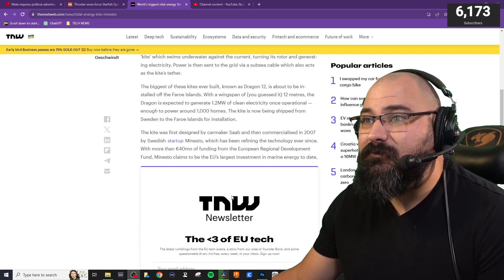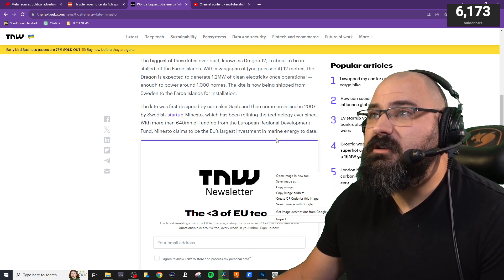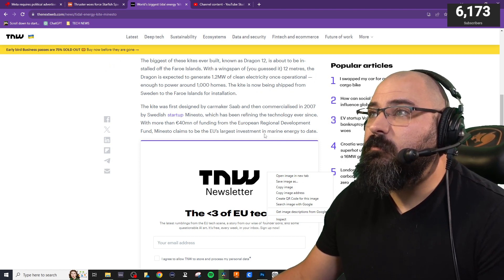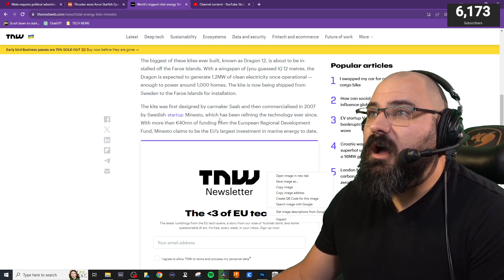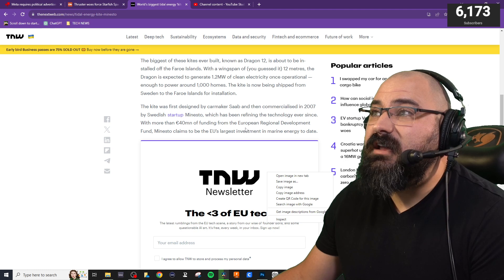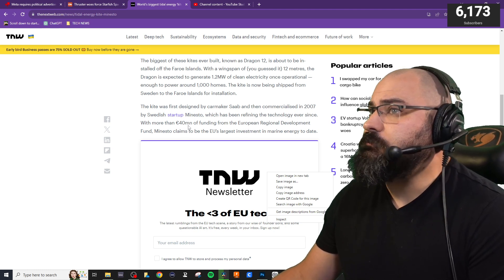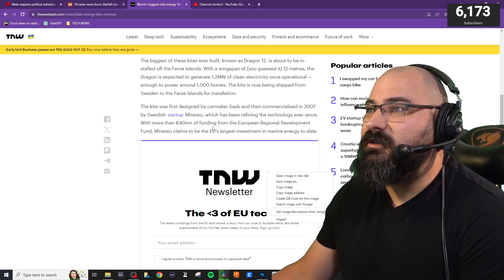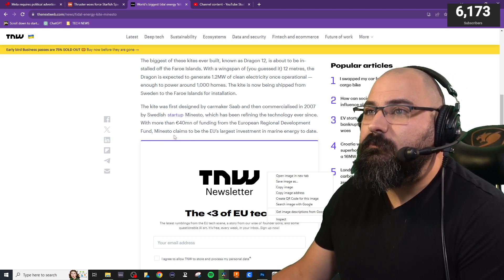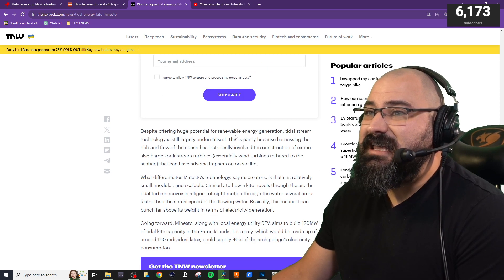This is very exciting, very interesting stuff. The kite was first designed by carmaker Saab and then commercialized in 2007 by Swedish startup Ministo, which has been refining the technology ever since. With more than 40 million euros of funding from the European Regional Development Fund, Ministo claims to be the EU's largest investment in marine energy to date.